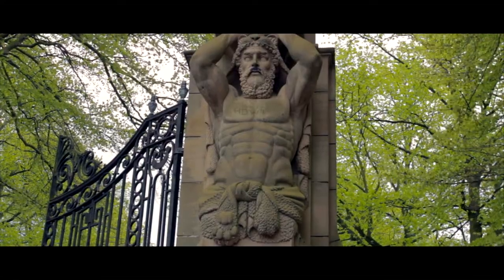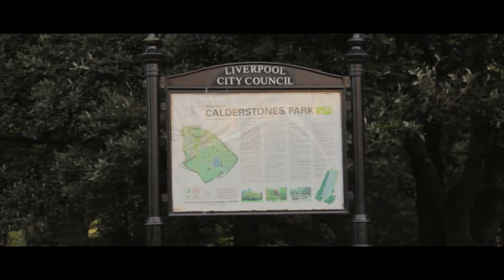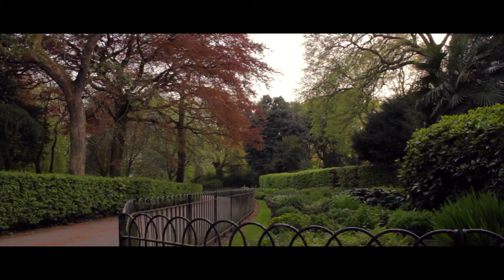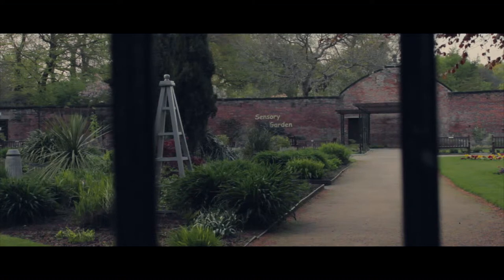These statues were taken from a city centre building known as the Browns Building in Liverpool and relocated here back in the 1920s. The parkland was once part of the Manor of Allerton until about 1726. In 1875 the estate was acquired by Charles McIver for £52,000.